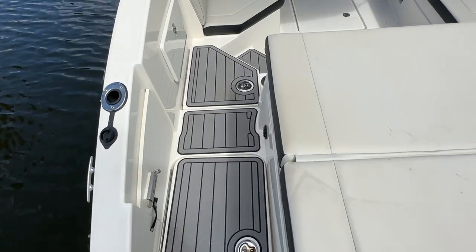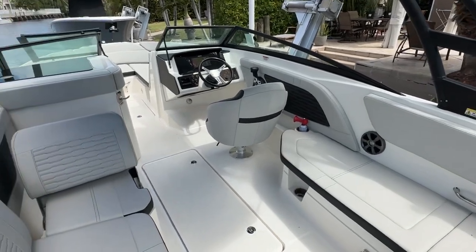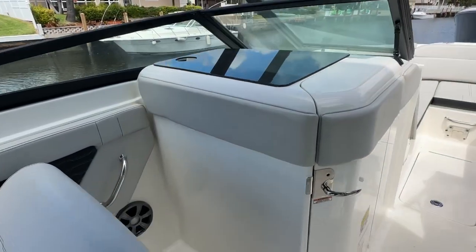Two great storage compartments here at the back. Nice wraparound seating. Helm chair with a flip-up thigh rise. That passenger seat will go back so if you're going forward, you can sit facing forward.